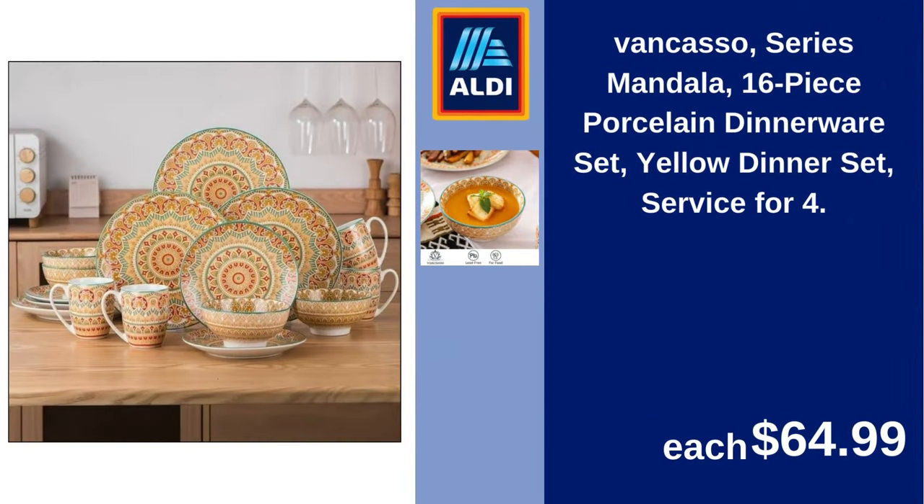Vankasso series mandala 16-piece porcelain dinnerware set, yellow dinner set, service for four. $64.99.